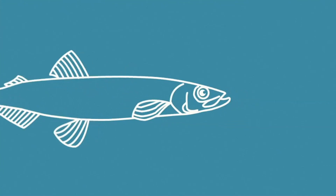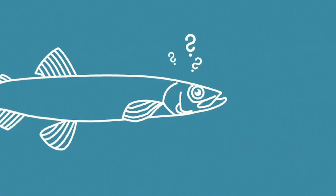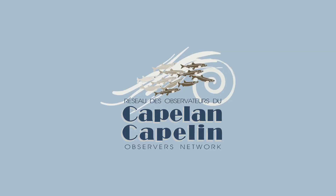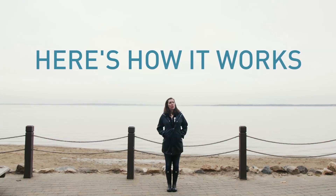The trouble is, we don't know much about what influences capelin behavior. And that's where you come in. WWF Canada has partnered with the St. Lawrence Global Observatory to create e-capelin, a citizen science tool for the capelin observer network. Here's how it works.